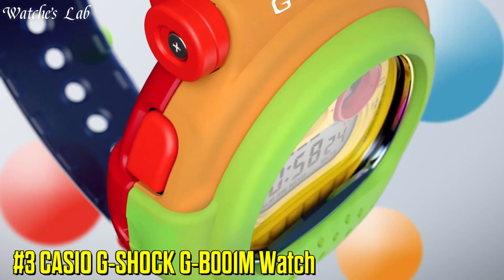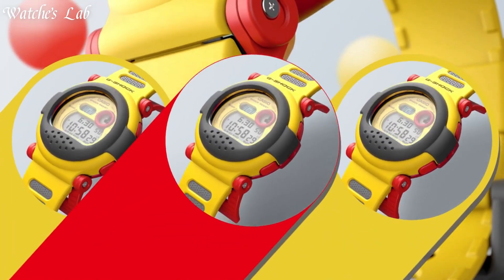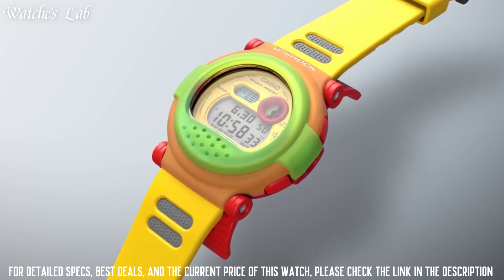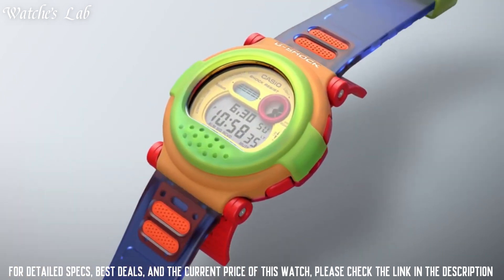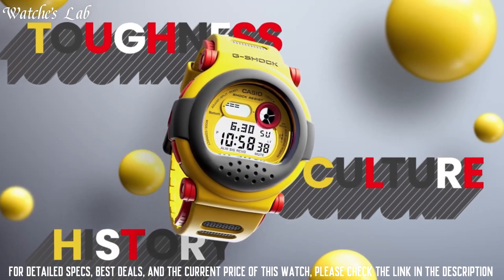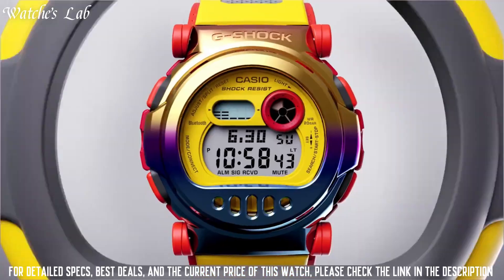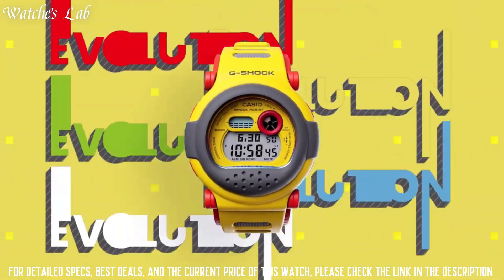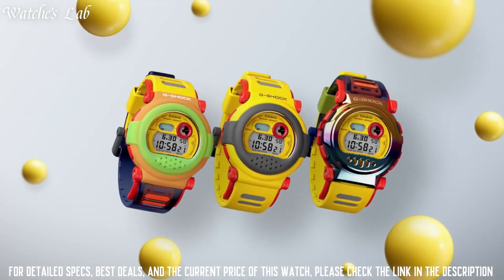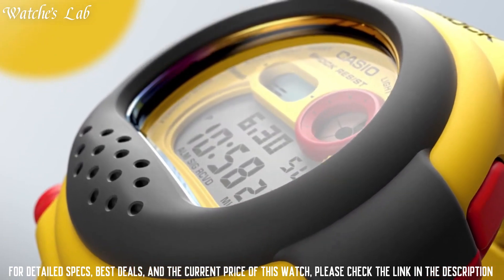Number 3: Casio G-Shock G-B001M Watch. Case dimensions are 46mm in diameter and 13.8mm in thickness. The dial is LCD black, display type analog-digital. This timepiece has mineral glass, resin band, band color black, 200m water resistance. The watch is from the G-Shock Collection.